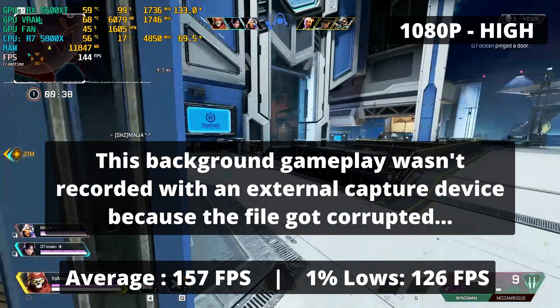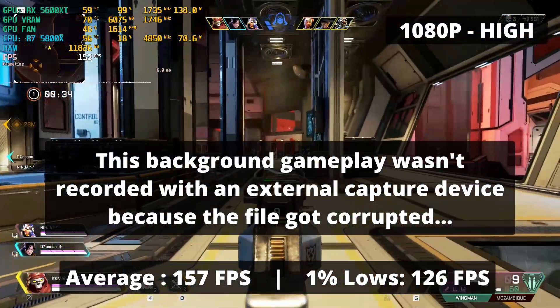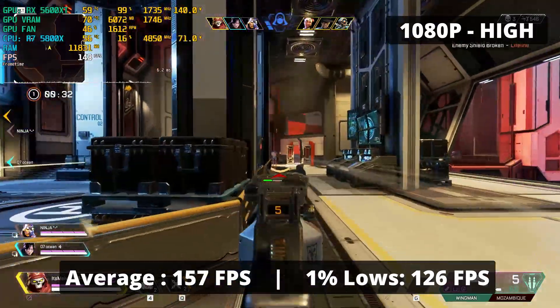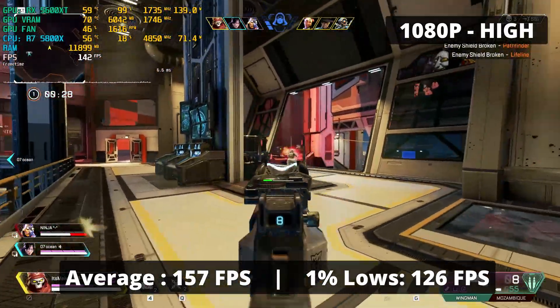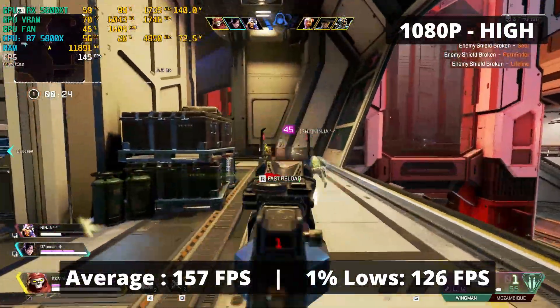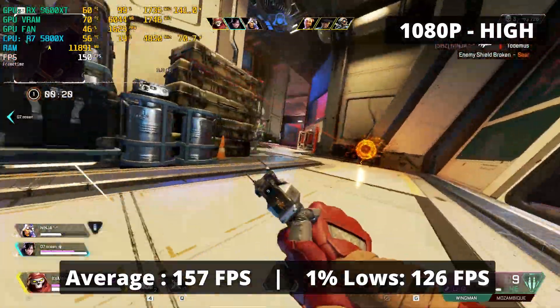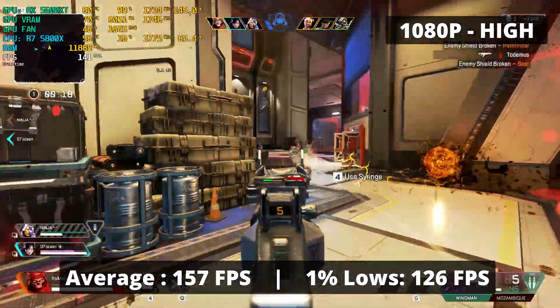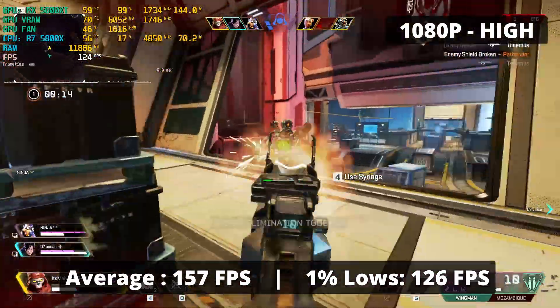This graphics card in Apex Legends was a wonderful experience — an average FPS of 157 and 1% low of 126. With this kind of hardware, you should focus on your aim and movement, because if you're still bad, it's not the computer that's bottlenecking your skills. If you play the battle royale mode in some scenarios with intense fights, the FPS would be lower, but even then the RX 5600 XT performs really well in this game.